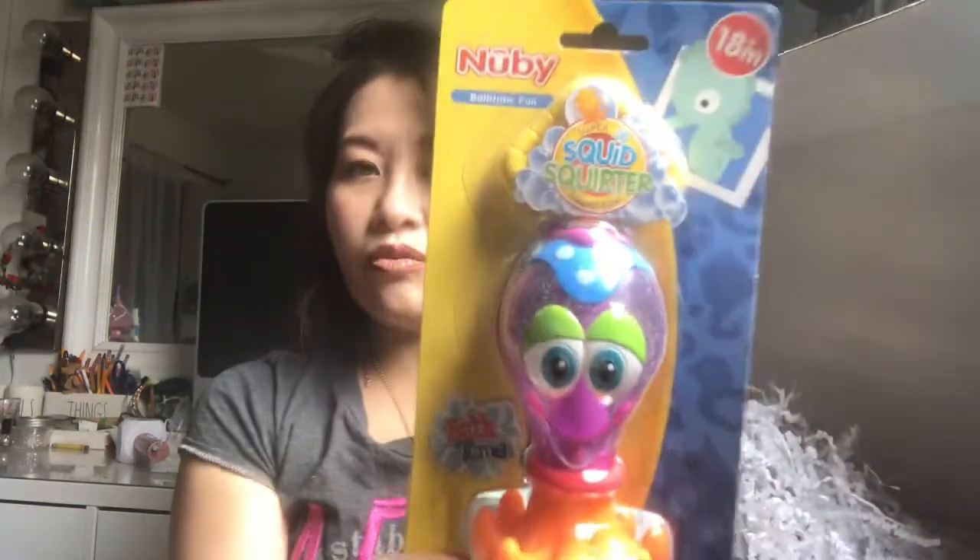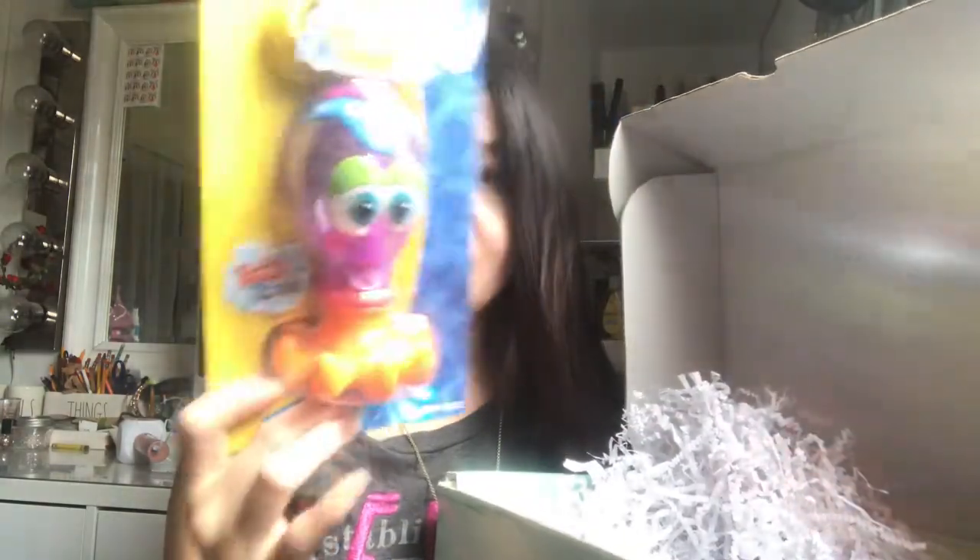Maybe not right now — he's going to throw everything down into the basement. He's been doing that ever since he started walking. Next up is a bath time fun squid squirter — 'super squirt fun bath time.' He loves bath time, and this is for 18 months. He's probably not going to want to get out of the bathtub. It's an octopus — so cute!